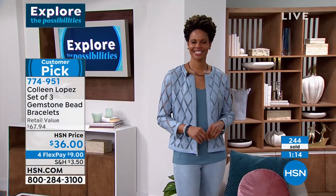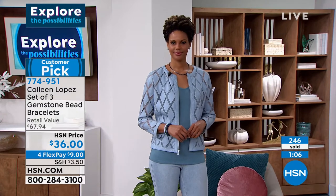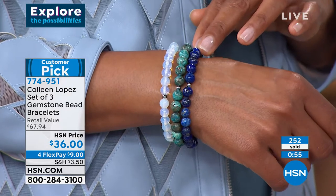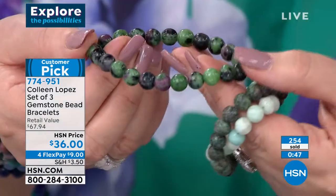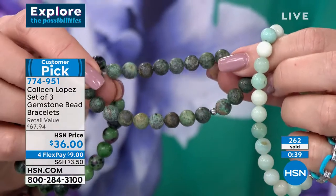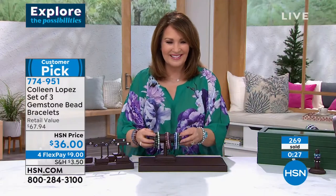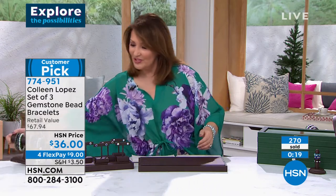We had fun creating these sets — we sat down with lots and lots of beads in front of us and built these sets based on what looked really pretty together. Whether you're doing the pink, the blue — remember you're getting chrysocolla, that's not a stone you see every day — opalite, and lapis. In the green group, ruby zoisite is a beautiful mineral that combines little hits of ruby with the green; there's green turquoise with beautiful forest green colors; and apatite with those pretty sea-green shades. Blue, pink, or green — you pick your favorite. They're yours for $36, all three bracelets. FlexPay gets it home for $9 on your credit card.